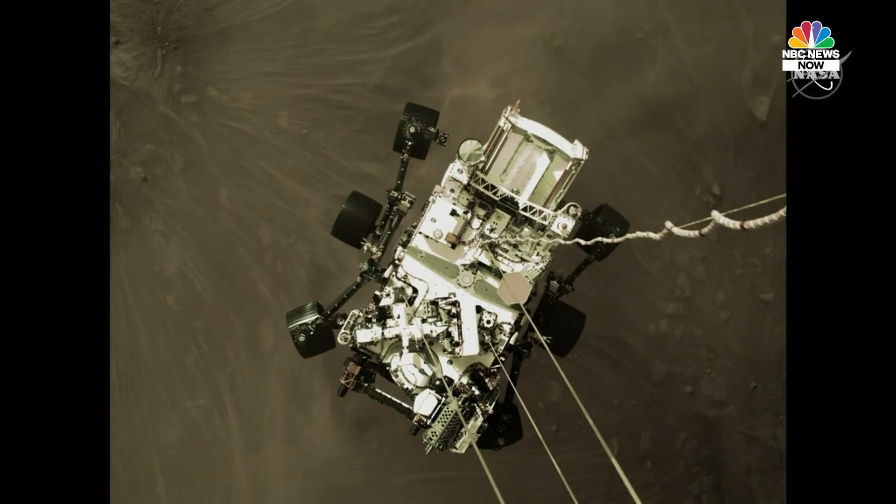The first front HAZCAM image that we received had the cover on — it was still a black and white image, and it looks a lot like what Curiosity looked like when we landed. Low resolution, black and white imagery.